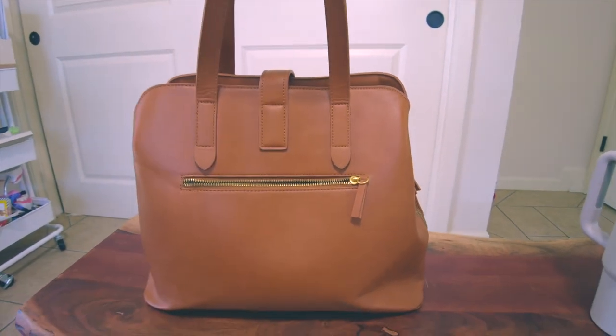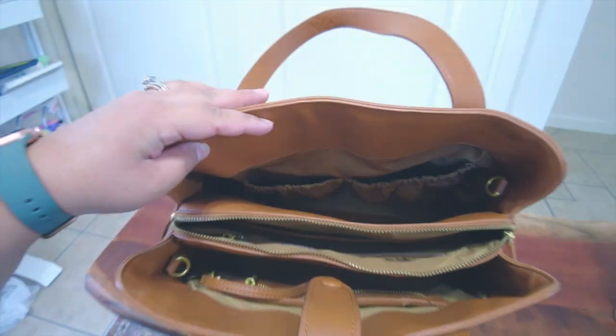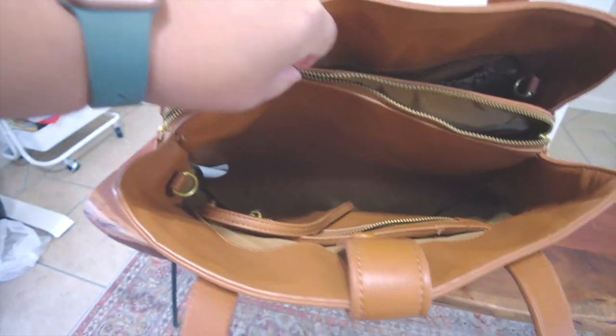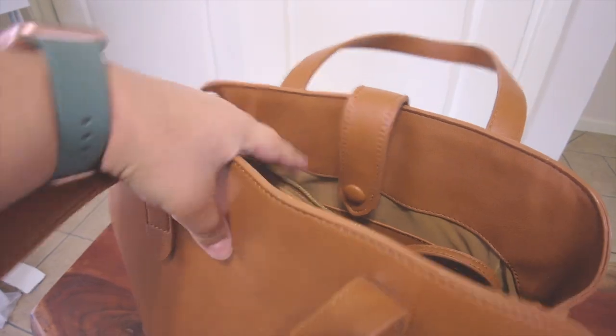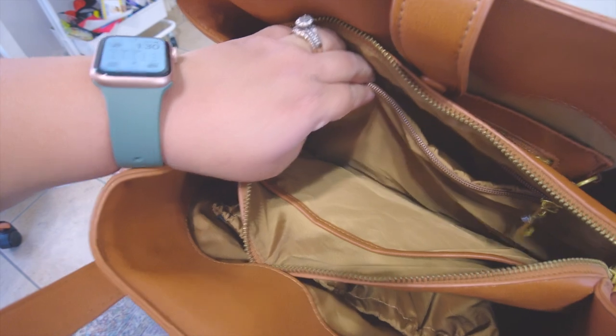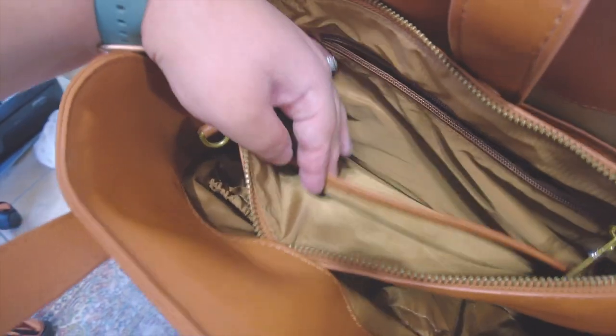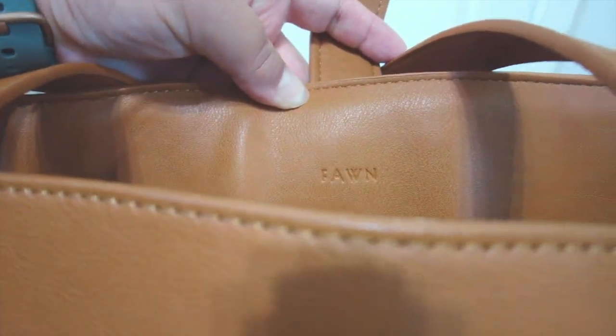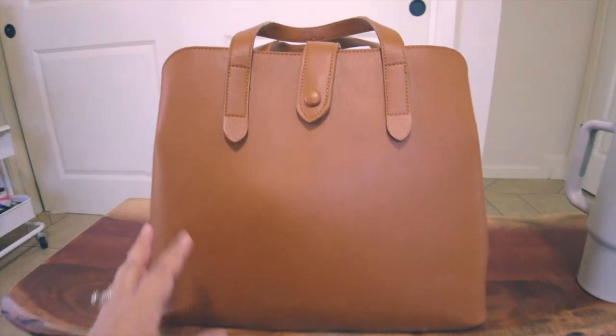In the back you have a zipper pocket — that's usually where I put my phone. You have a zipper that goes all the way around, and on the inside there are pockets in the back, a large pocket space, another large space, and a zipper pocket on the back. So you have multiple zipper compartments and a large main space — it can fit a lot, which makes it tempting to overfill.